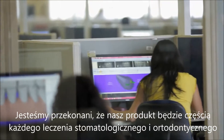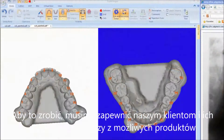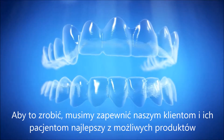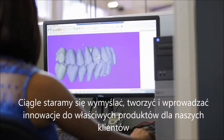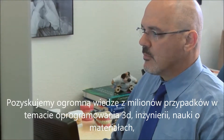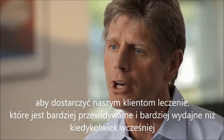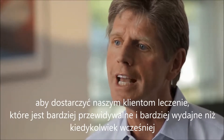We believe our products can and will be part of almost every aspect of dental and orthodontic treatment. To do that, we have to provide our customers and their patients with the very best products possible. We constantly invent and then innovate to bring the right products and features to our customers. We combine the knowledge from millions of cases with 3D software engineering, material science, and cutting-edge manufacturing to help doctors deliver treatment that is more predictable and more efficient than ever before.